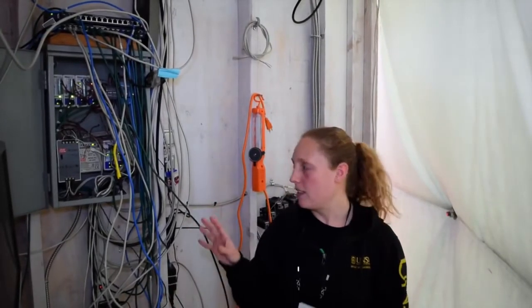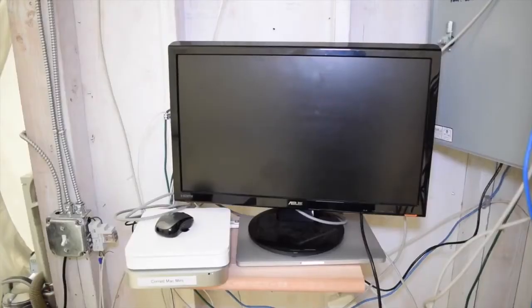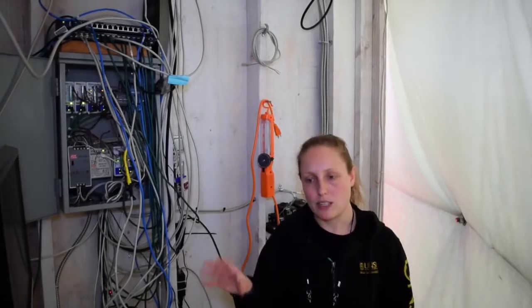Here we are in the telemetry room. This is where all the connections to all the sensors around the Hab are made. We can check on our computers what the battery status is, what the water level is, what the temperature is, and control everything using Uila. We also have the computer for the NASA experiments that have the cameras around the Hab watching us. Everything's backed up in this room as well.